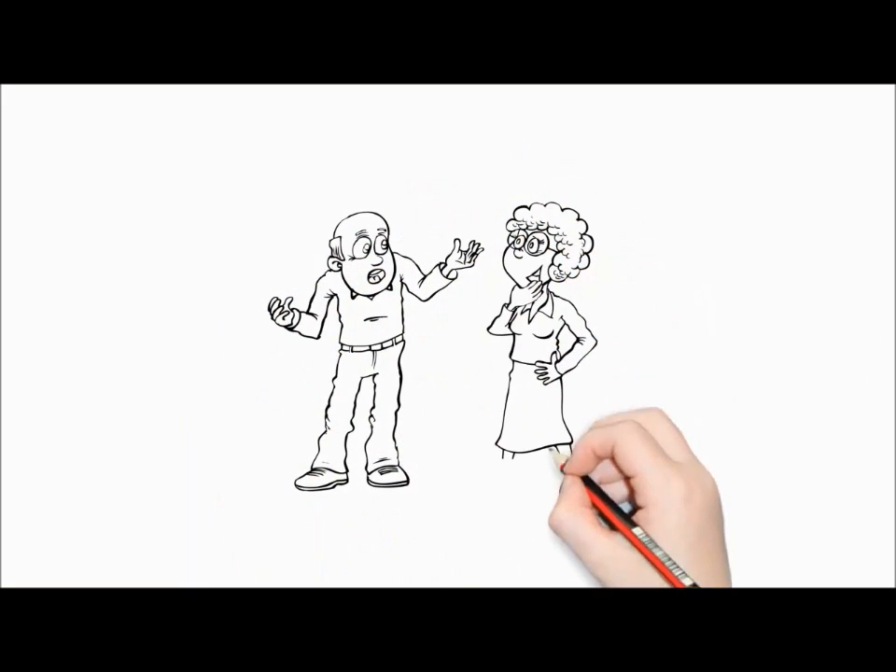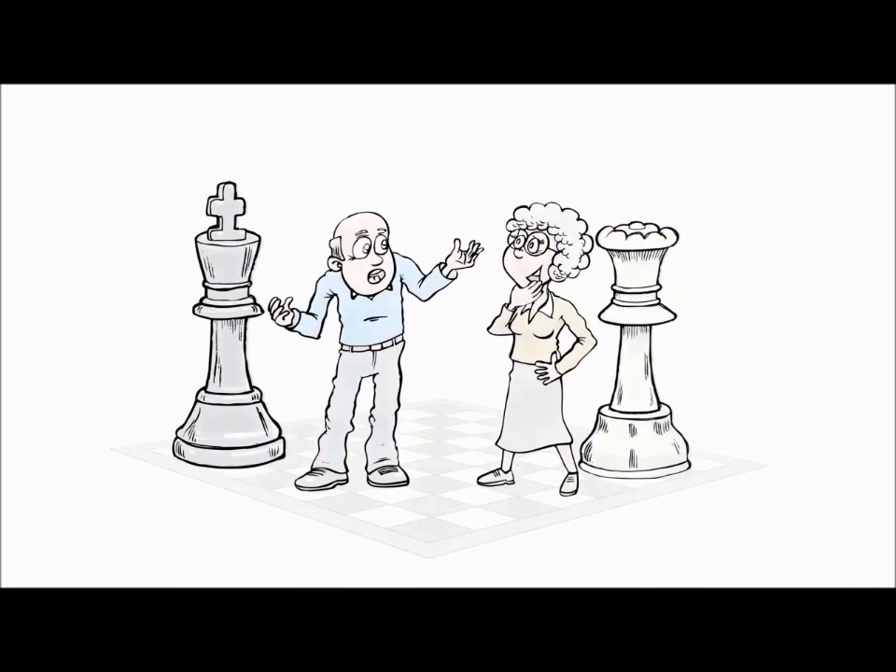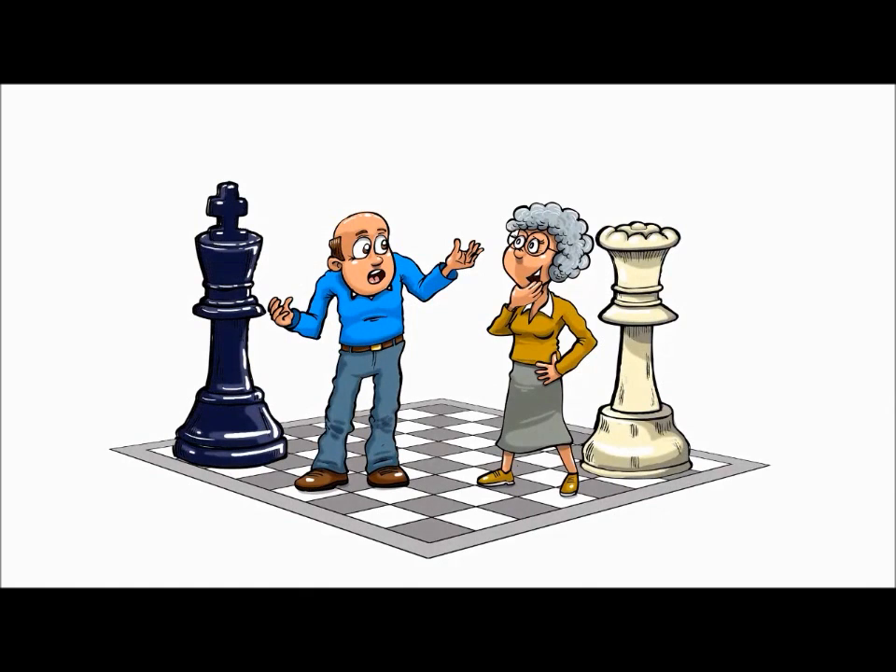So Joe spoke to his daughter's math teacher, Ms. Phillips, about a new math learning aid called Yami Chess that could help both his son and daughter's education.